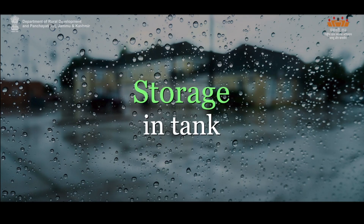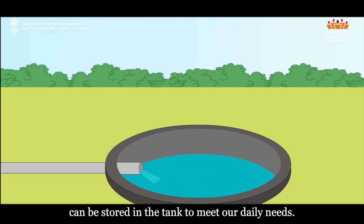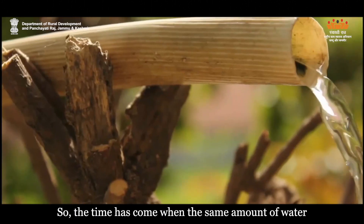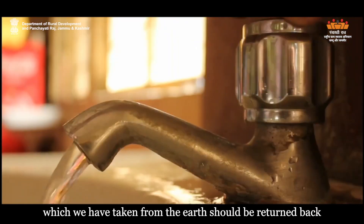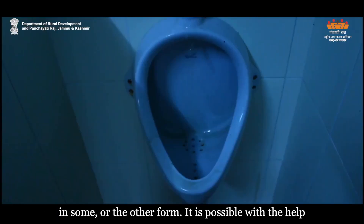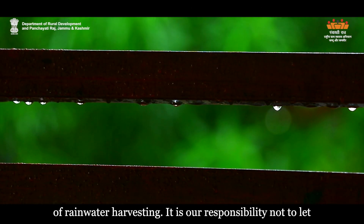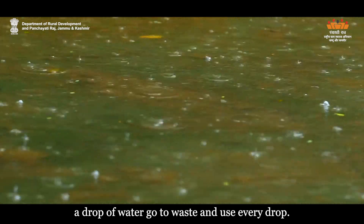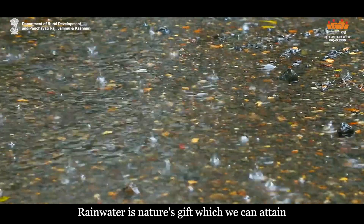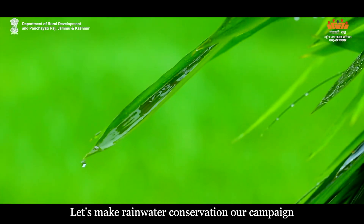Storage in tank — apart from recharging the groundwater reserves, rainwater can be stored in the tank to meet our daily needs. The time has come when the same amount of water which we have taken from the earth should be returned back in some or the other form. It is possible with the help of rainwater harvesting. It is our responsibility not to let a drop of water go to waste and use every drop. Rainwater is nature's gift. Let's make rainwater conservation our campaign.